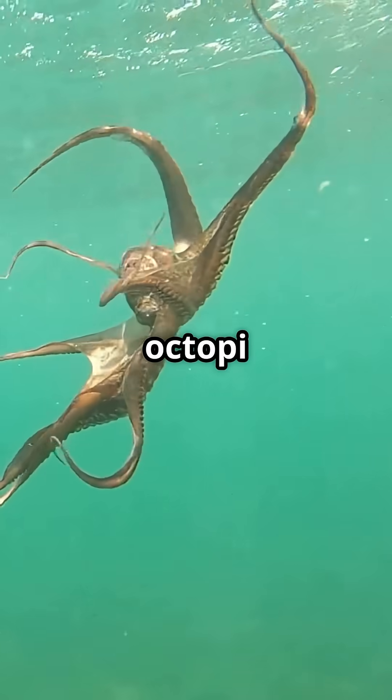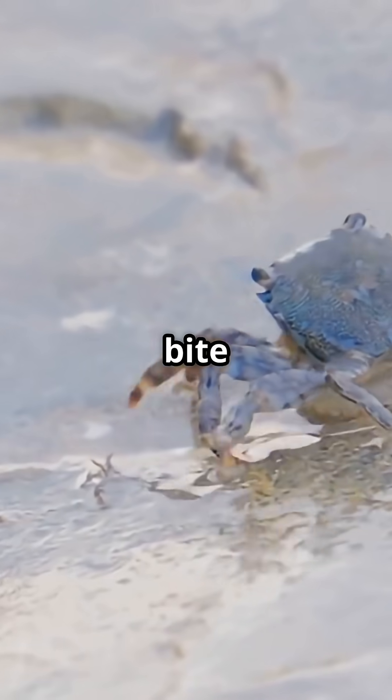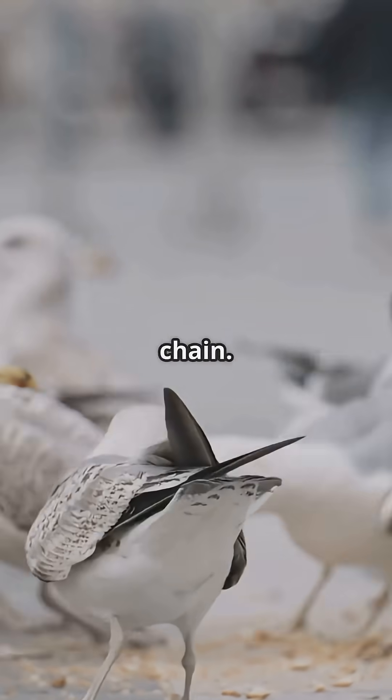Whales — both the friendly and the killer kinds — and everything in between, from octopi to crabs. Each bite passes up sunlight, fueling the whole food chain.